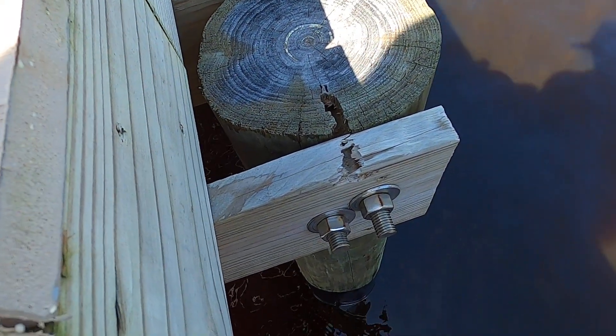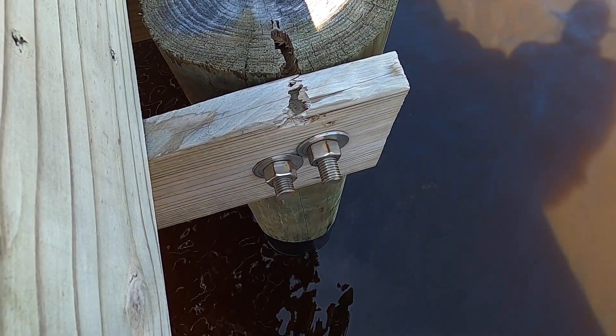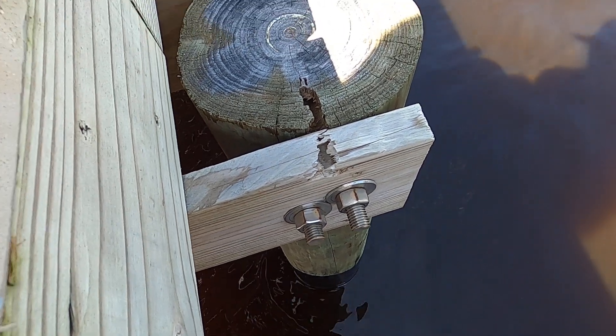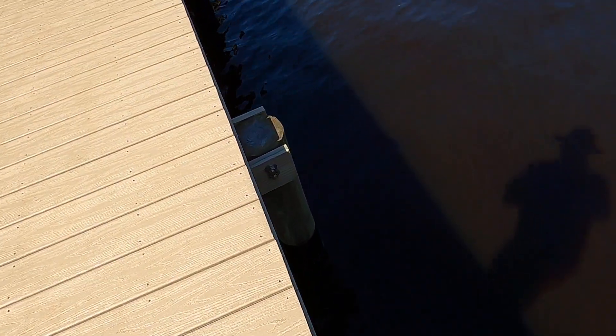It looks like someone started drilling here for one of the nuts and eventually realized that wasn't in the right location, so they pulled out and left the hole there. That could eventually lead to water intrusion and premature damage to the piling.